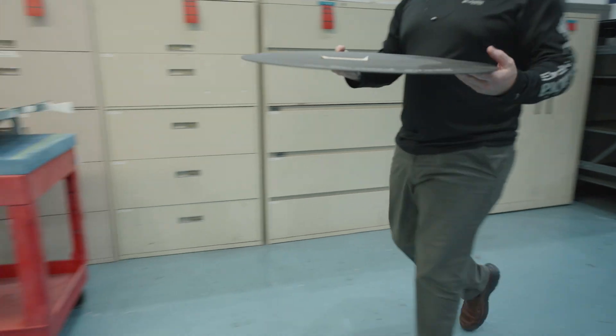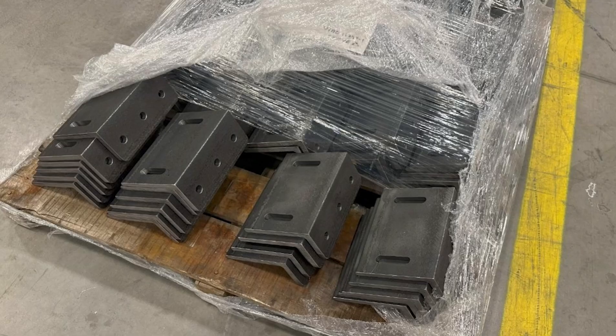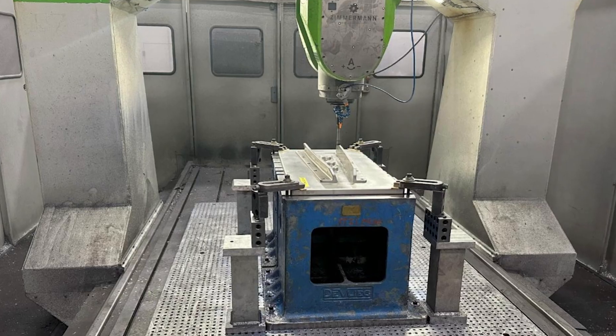Eight, big parts are exciting, but it's the smaller parts that really tie the pieces together. Hundreds of small metallic and composite parts have been completed.